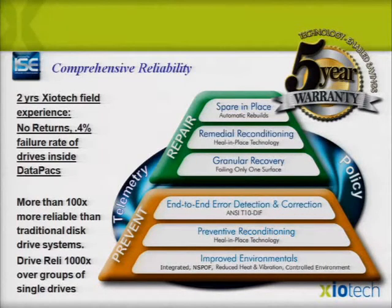Preventive reconditioning — we actually remanufacture drives in place using the same firmware Seagate used to make the drive originally, while it's running. End-to-end DIF checks prevent data corruption, which you really don't want in a VDI environment. We have two years of experience with basically a 0.4% drive failure rate, leading to about 0.1% replacement over five years, coupled with twice the I/Os per drive. Telemetry and a feedback control mechanism let us ship drives that other OEMs haven't been able to ship yet. Drive reliability of 1000x leads to a five-year warranty.